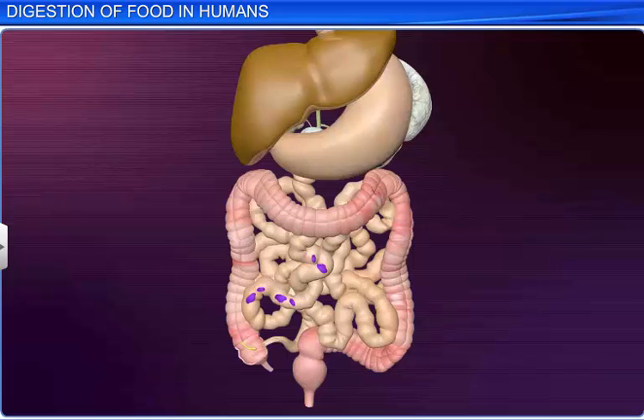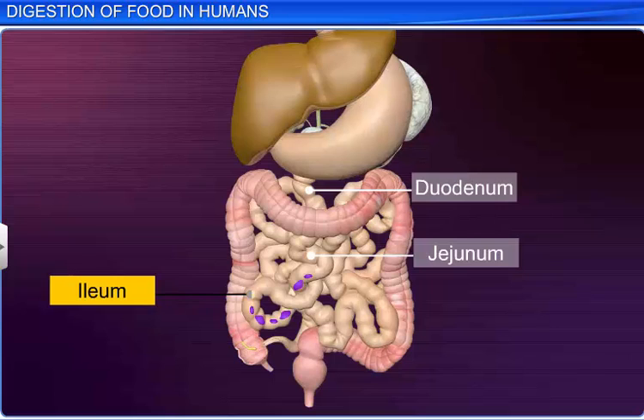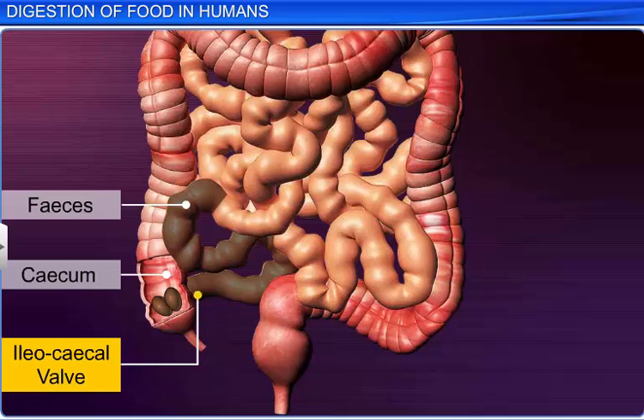The simple substances produced in the duodenum are absorbed in the jejunum and the ileum regions of the small intestine. On the other hand, the undigested and unabsorbed substances, called feces, enter the cecum region of the large intestine through the ileocecal valve.